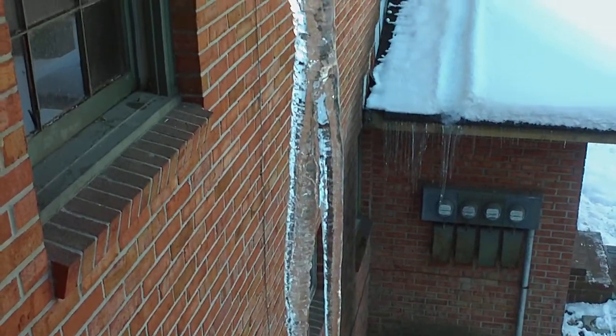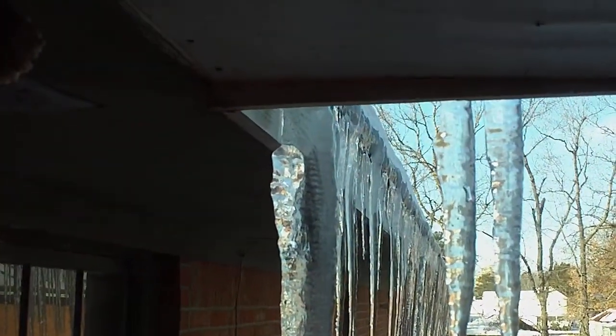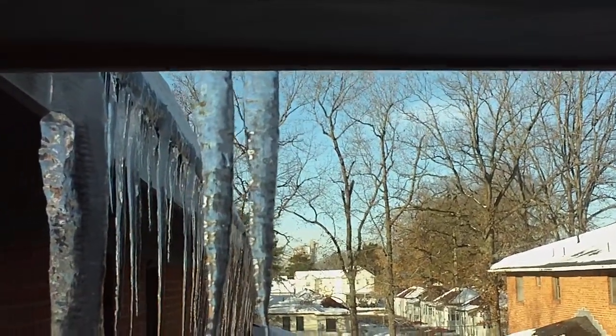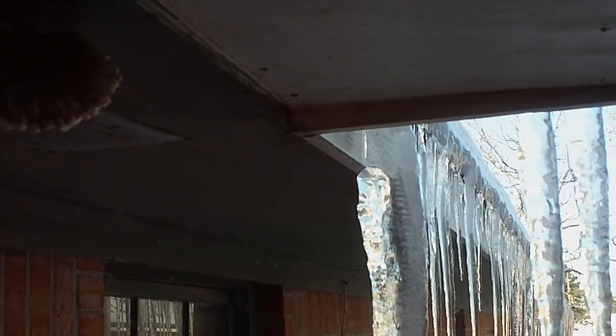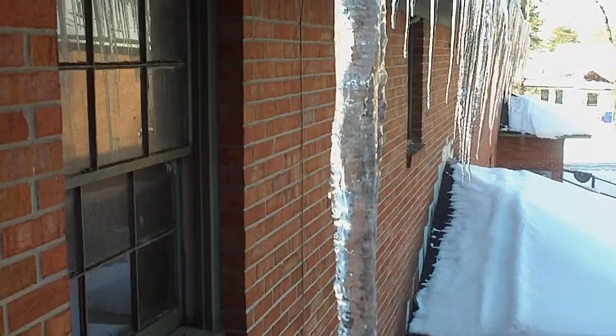This little icicle right here started off as something small, like these two that are just barely in the frame. Now this one right here — let's start it off small — look at it now. We had a whole bunch of them.